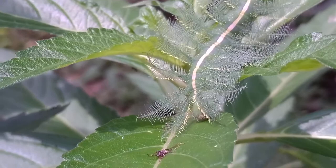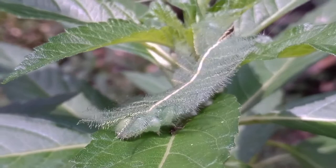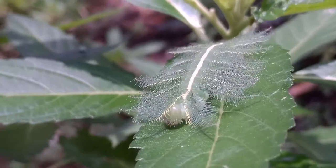If eggs are laid early enough in the season, they will become butterflies within about a week. There are four stages of butterfly development: the egg, the larva, the pupa, and the butterfly.